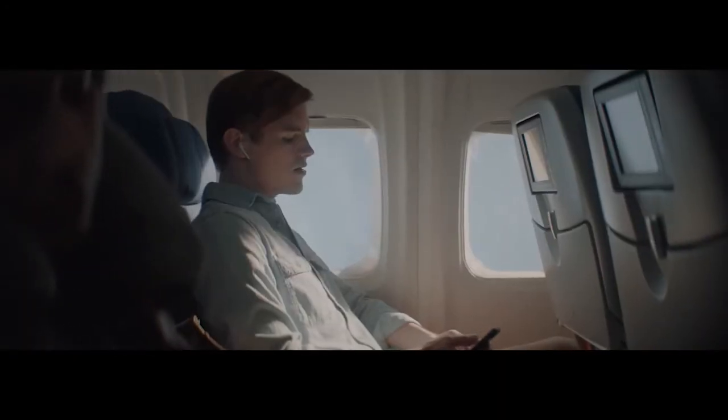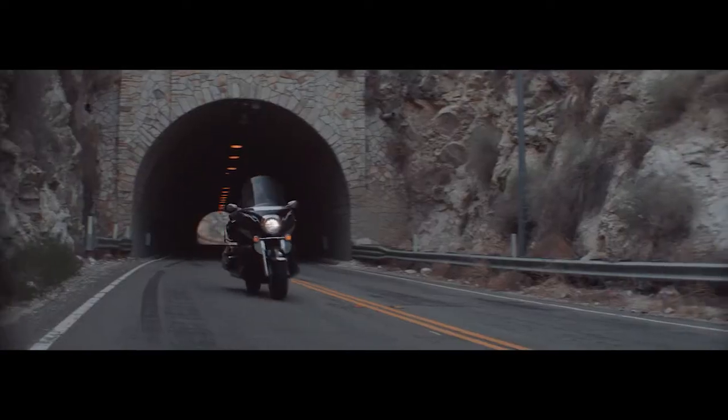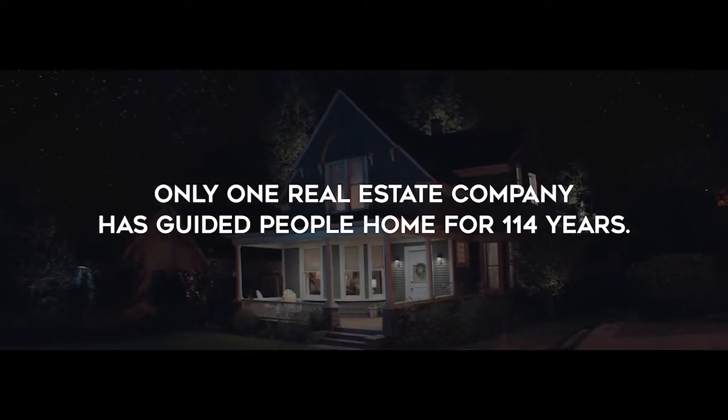Homeward bound. I wish I was homeward bound. Home, when my thoughts escaping. Home, when my music's playing. Home, when the love lies waiting silently for me.